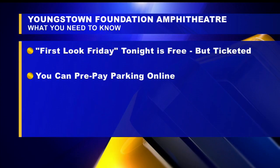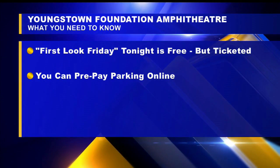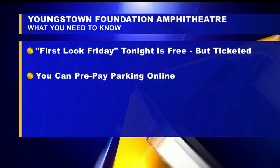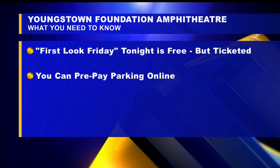Second, parking. There is handicapped parking to the right or left if you're looking at the amphitheater, right close to it. The rest of the parking is over at the Covelli Center, which you can actually prepay for online as well.